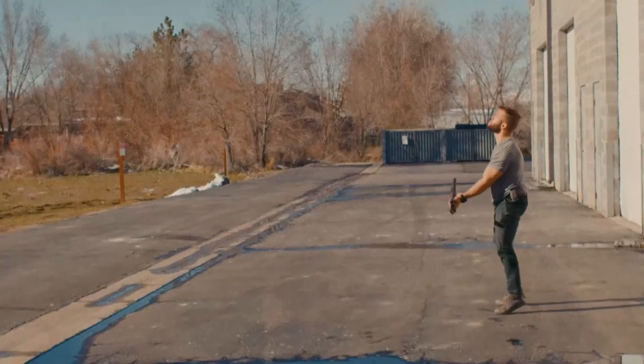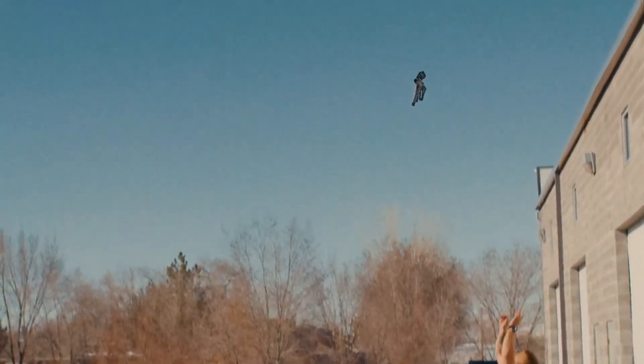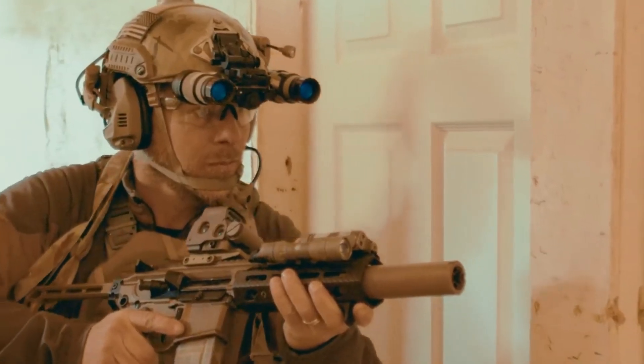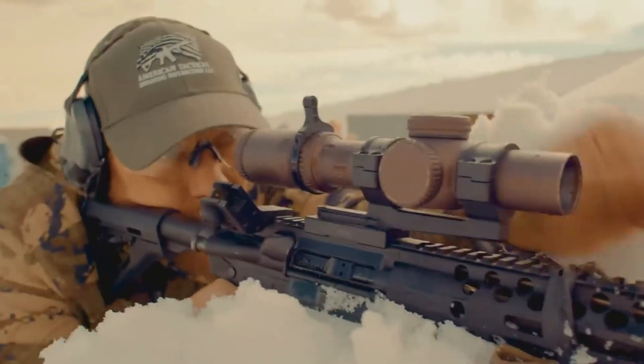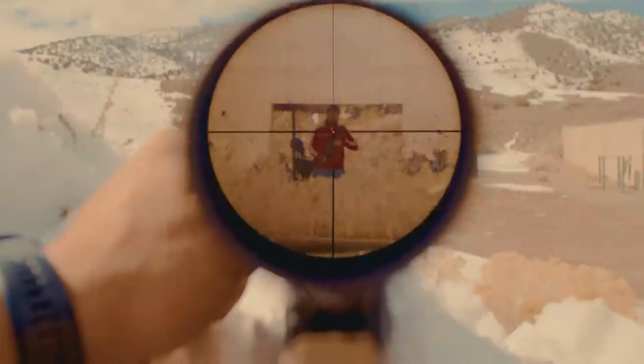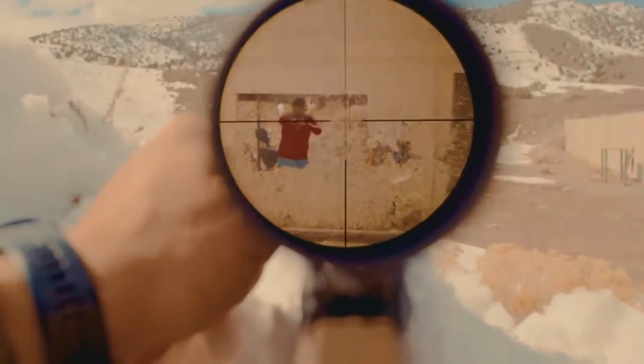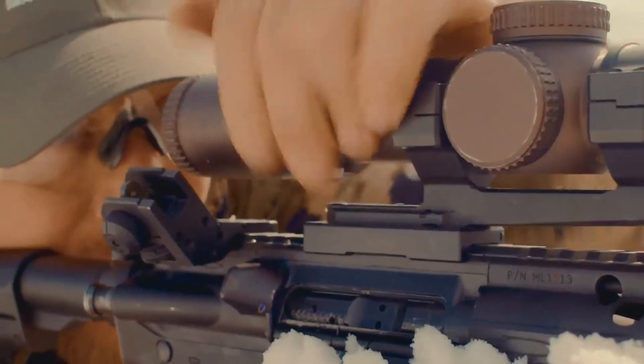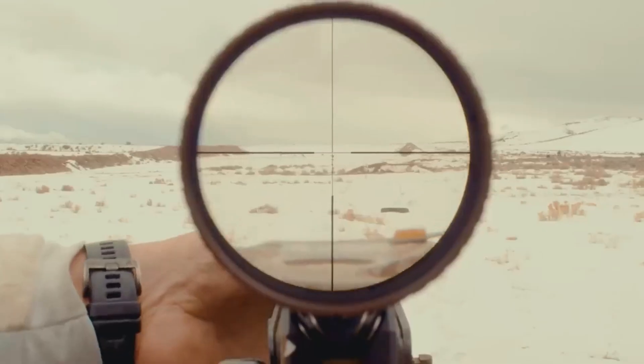This patent-pending product is crafted from high-quality materials like 7075 aluminum, akin to airplane materials, and 4140 steel, commonly used in industrial machinery. Weighing around 300 grams, it maintains a manageable weight, and various versions are available to fit different carbines and rifles currently on the market. Pricing for this product starts at $600.